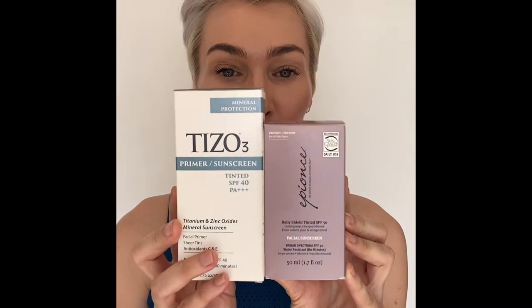The two sunscreens I really like are Tissot and Epions. Both of these are tinted — one is a little cooler in color and the other is a little warmer. Tissot is warmer and Epions Daily Shield is cooler. They're both sunblocks and they both have titanium dioxide and zinc oxide in them, which are the two ingredients you really want to look for in a good sunblock.